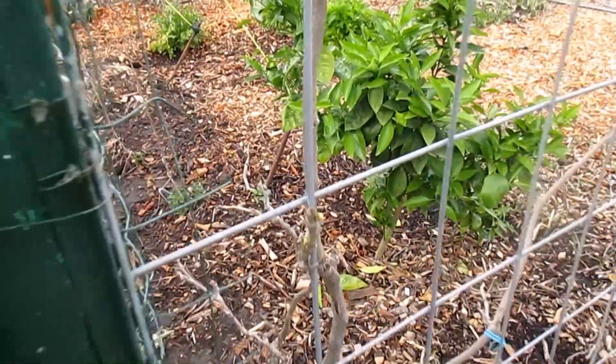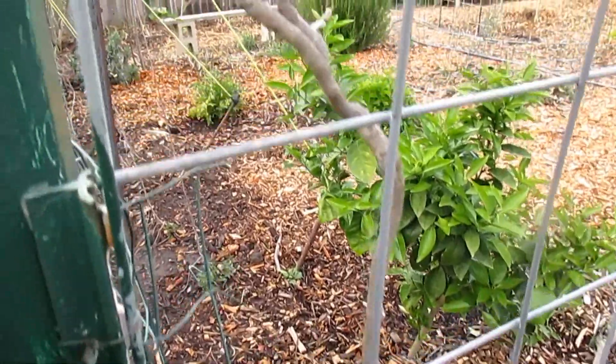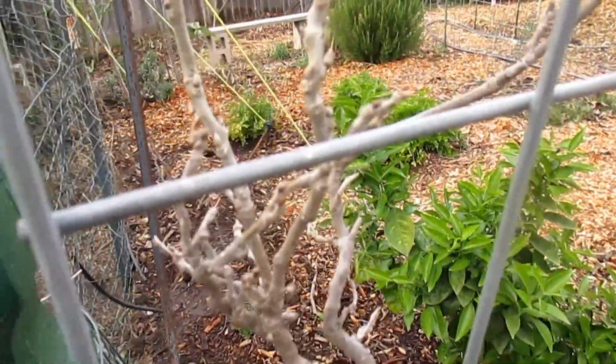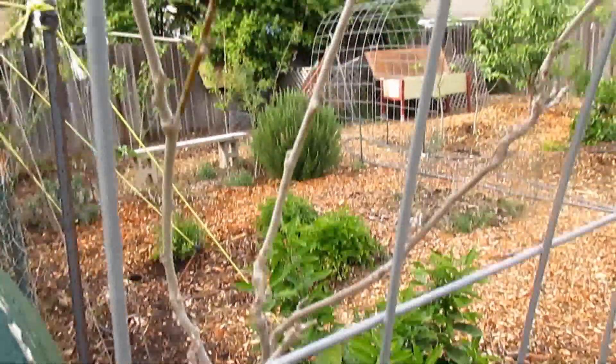With the wisteria, you can actually prune it back to suit your landscape. Whatever size you want to prune it back to is up to you — you by no means need to let it go wild and get up to 40 feet.